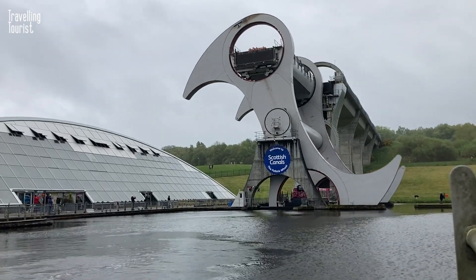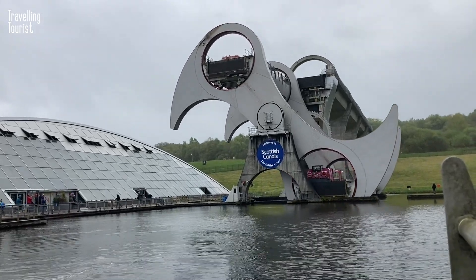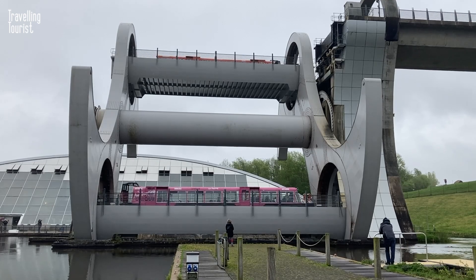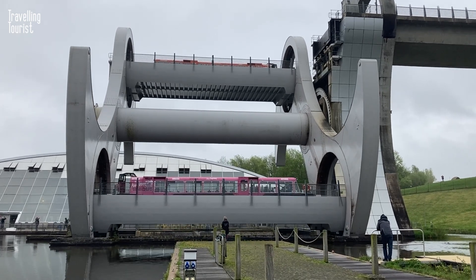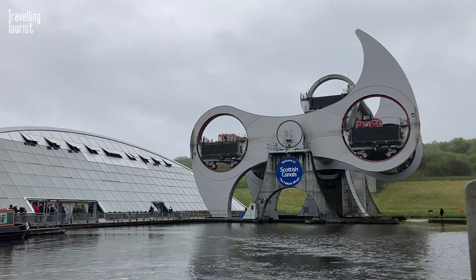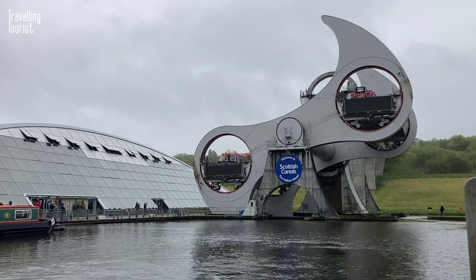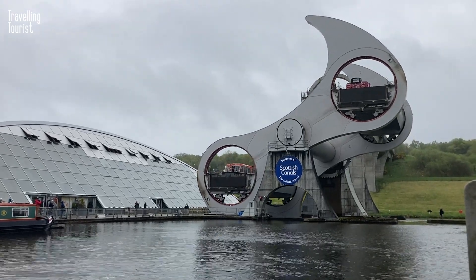It is a unique rotating boat lift that was completed in 2002 as part of the Millennium Link project, which aimed to restore the historic canals linking the Scottish cities of Glasgow and Edinburgh. It has won numerous awards for its innovative design and engineering, and has become a symbol of Scotland's industrial heritage and modern engineering excellence.